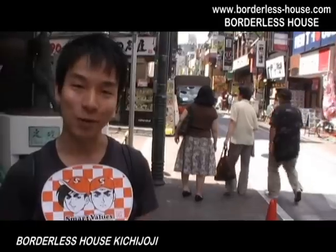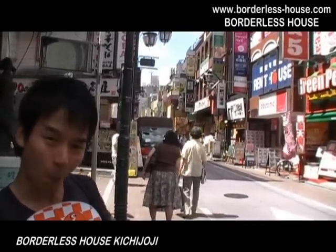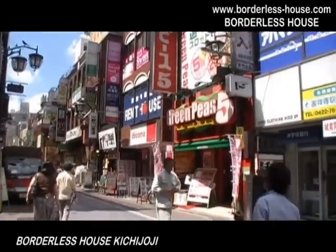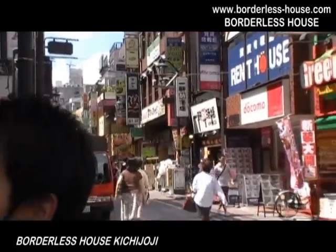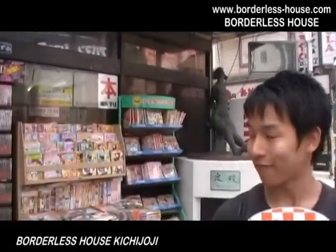Now we are in Kichijouji. As you already know, Kichijouji is famous for shopping. As you can see, there are so many shops — convenience stores and food shops, ramen shops, and next to us, a bookstore. So I'm sure you will be able to enjoy shopping here.